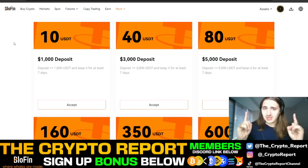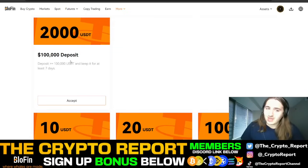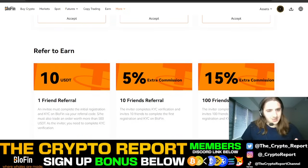The first 200 people that sign up through our Crypto Report link, you get $30 to sign up absolutely for free for your futures bonus account, which is absolutely crazy. Usually no exchange offers free money without depositing something. And if you deposit $1,000 you get $10, $3,000 you get $40. There's lots and lots of bonus money — all you have to do is accept it and you get it. There's many more as well: deposit $100,000, you get $2,000. There's lots of awesome trading bonuses as well.